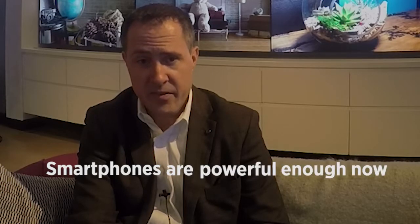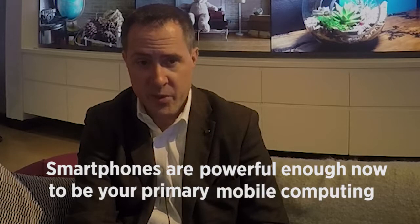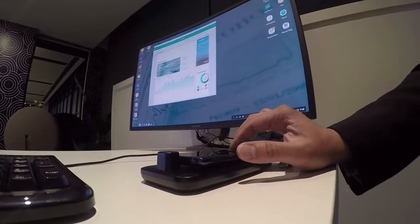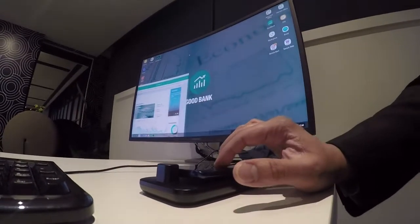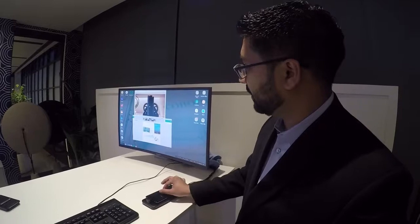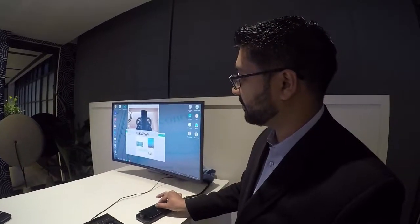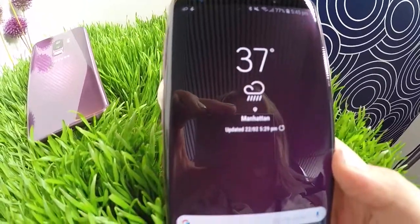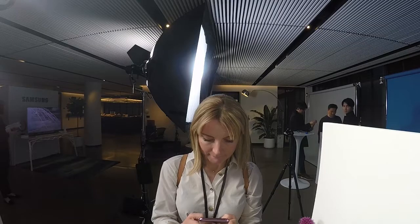Smartphones are powerful enough now to be your primary mobile computing device. You can do everything on a smartphone that you would do on a laptop. You can run virtual client environments so you can have a full Windows 10 view that looks just like your laptop environment running right on your smartphone, and all the power of that is in the smartphone itself.